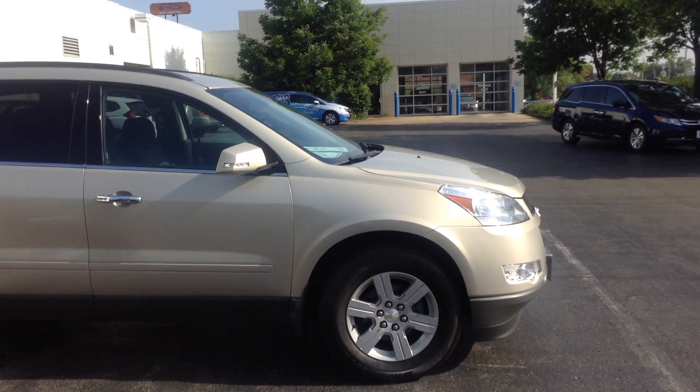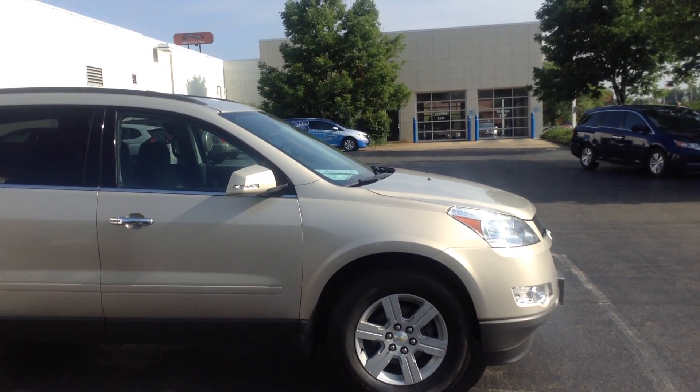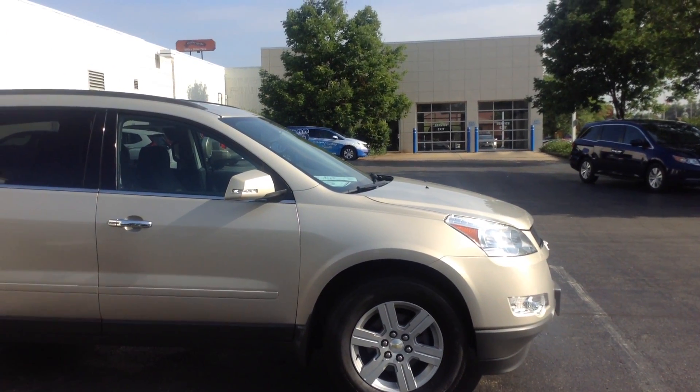Hey, good morning. Ted Sisson from Voss Honda. Here's a walk around video of the 2011 Chevy Traverse 1LT.